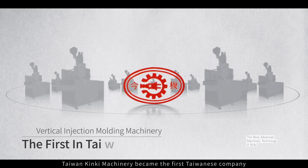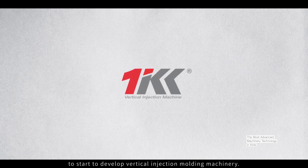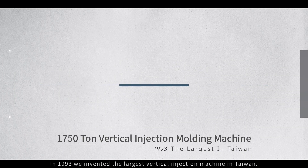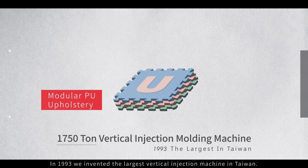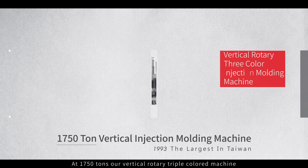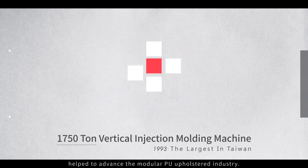Taiwan Kim Ki Machinery became the first Taiwanese company to start developing vertical injection molding machinery. In 1993, we invented the largest vertical injection machine in Taiwan. At 1,750 tons, our vertical rotary triple colored machine and mold core permutation combination helped to advance the modular PU upholstered industry.